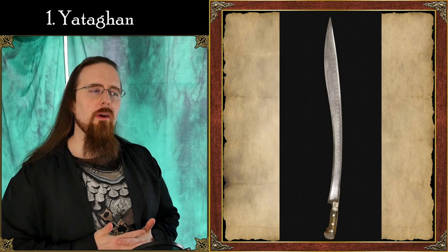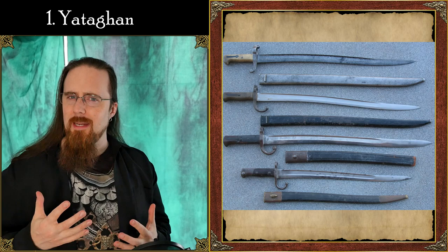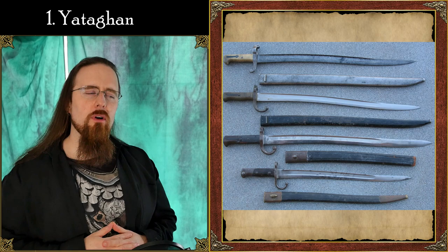First off, the Yatagan — which is apparently pronounced 'Yatan' since it's a Turkish word originally, and the G with an accent on top is silent. It's a fairly broad term that applies to a number of different blade shapes. The most recognizable is this recurve blade here, which is what I based this custom-designed saber on.